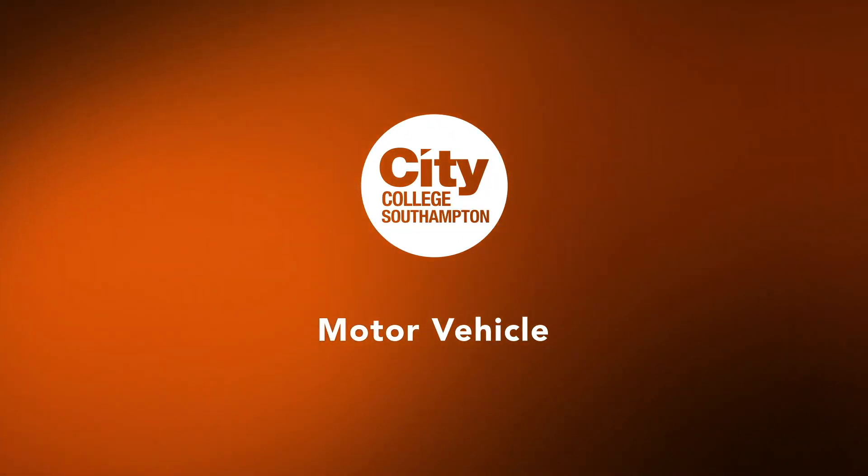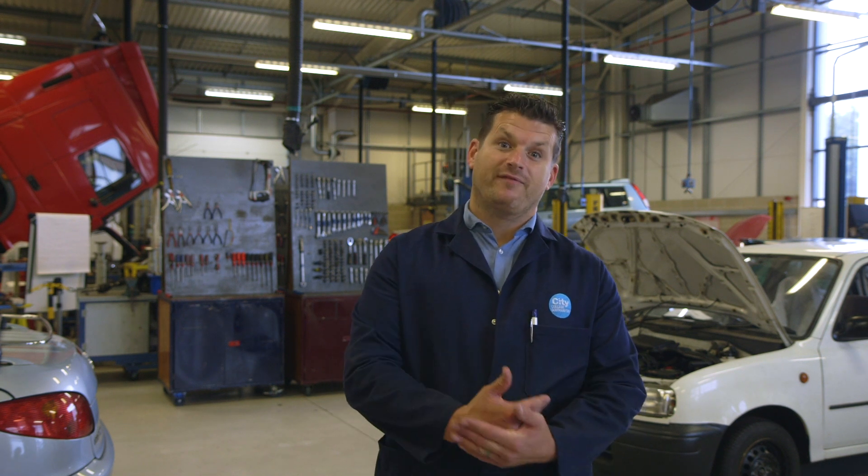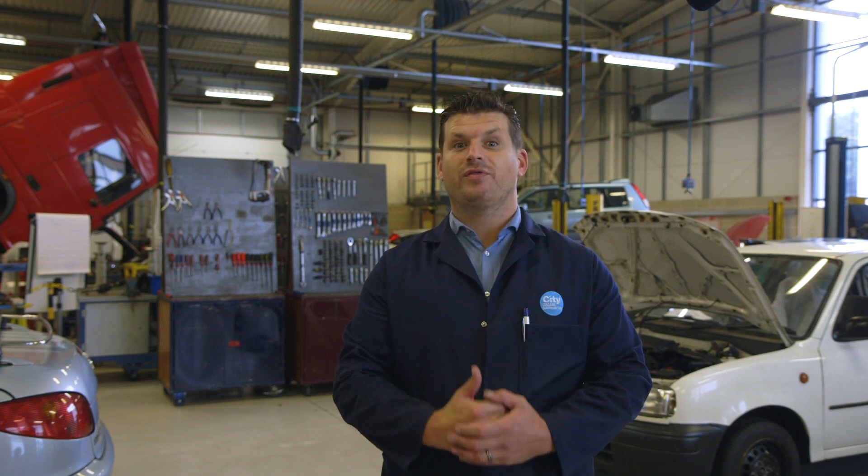Hi, my name is Matt from City College Southampton and I'm here to tell you a little bit about our motor vehicle course for full-time learners and what sort of things we will offer.